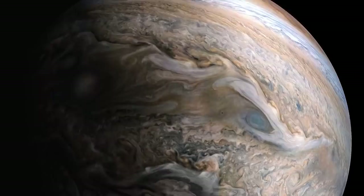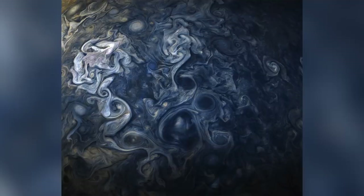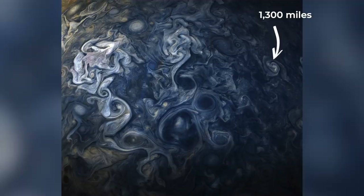The turbulent atmospheric currents generate powerful cyclonic storms that can last for years or even centuries. The wind within Jovian storms can blow up to 400 miles per hour. The prominent light-colored storm near the top left of this image is around 1,300 miles wide.